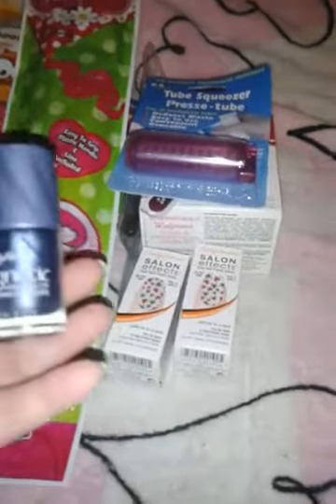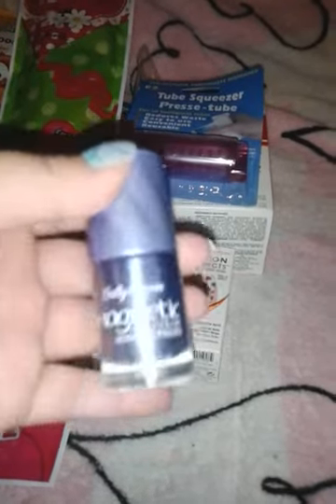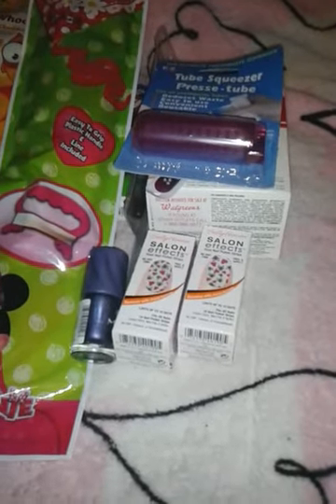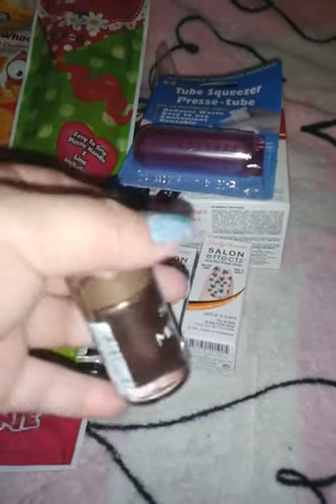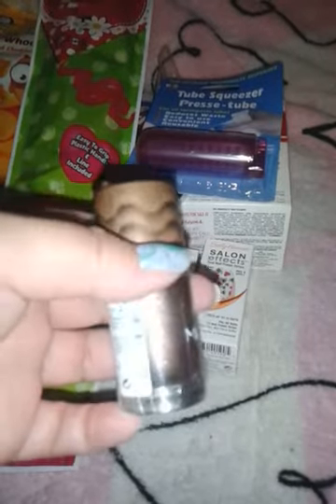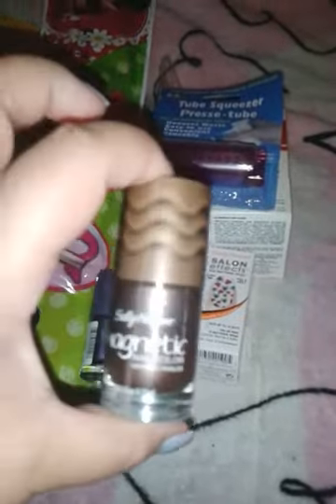I also got two nail polishes from Sally Hansen — the magnetics. This is Cosmic Blue 912 and it's a gorgeous blue. I've never been able to get these to work, but I'm hoping they will stamp. As long as they stamp, I don't care. And then I got Golden Conduct 901 — it's just your basic brown with that pattern. All I'm missing is the green one, and then I'll have the whole collection.